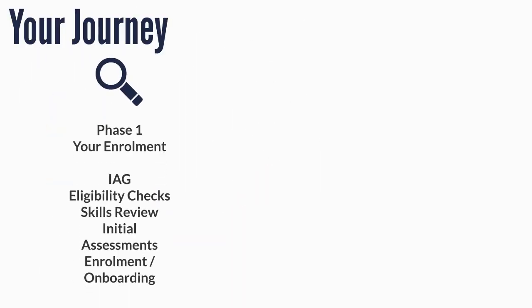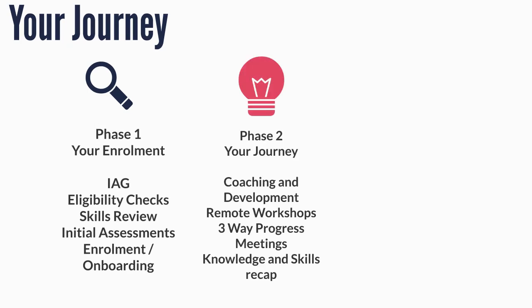During phase 1 of your learning journey, we will carry out all relevant checks to ensure you are enrolling onto the right programme at the right time for you. We will discuss any prior learning undertaken and incorporate this as part of your programme. During phase 2, we will ensure you have all of the tools needed for your learning journey. We will provide coaching and development support, and you will attend remote workshops and participate in three-way progress reviews with your line manager and specialist tutor.